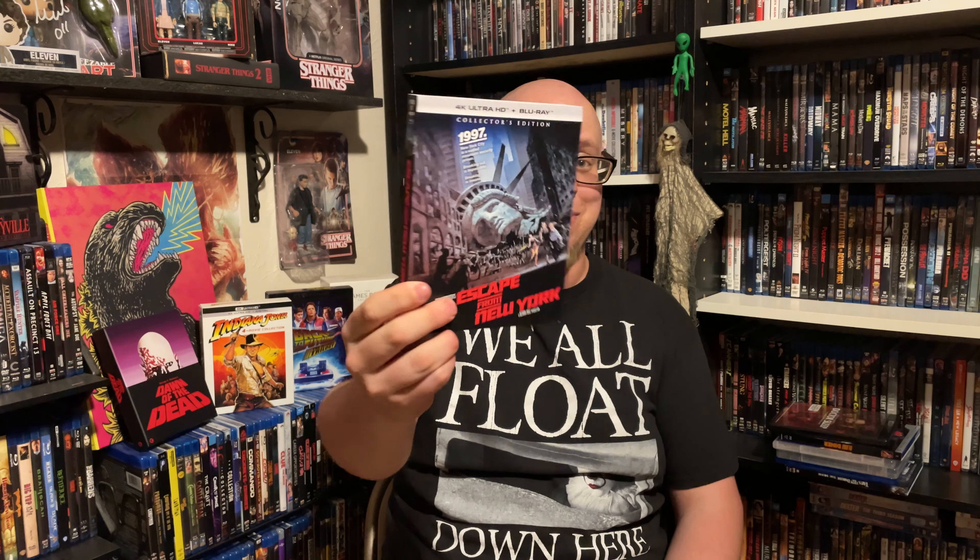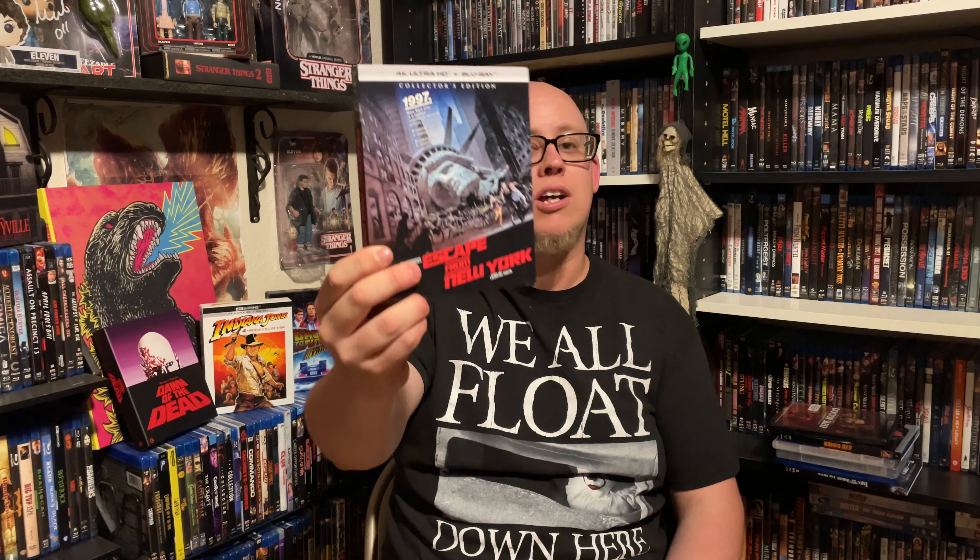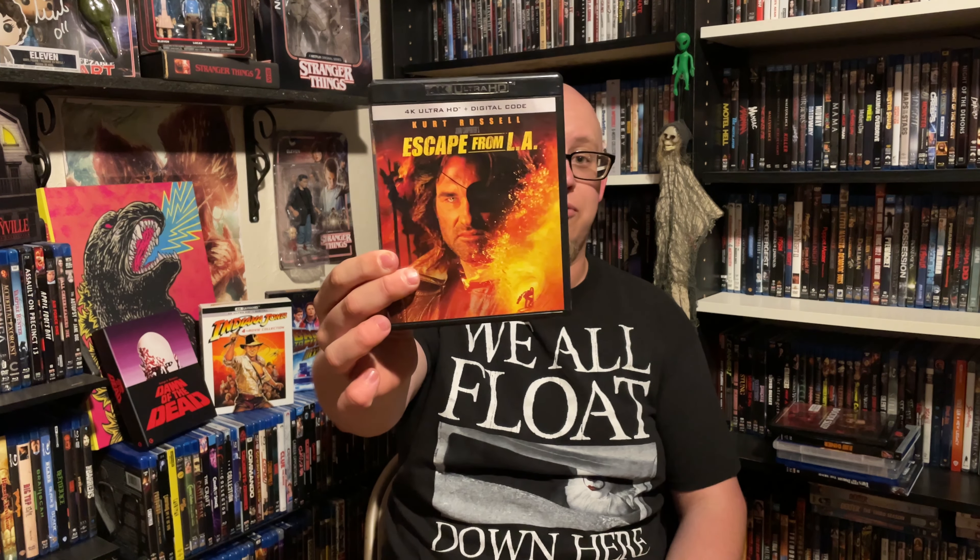So let's move on. I'm actually going to show both of these kind of at the same time. But first up here we have Scream Factory's 4K of Escape from New York with slipcase — of course an Amazon purchase. So glad to get the slip; you don't always get the slip on Amazon, that's for sure. Next up here from Paramount is the 4K of Escape from LA.